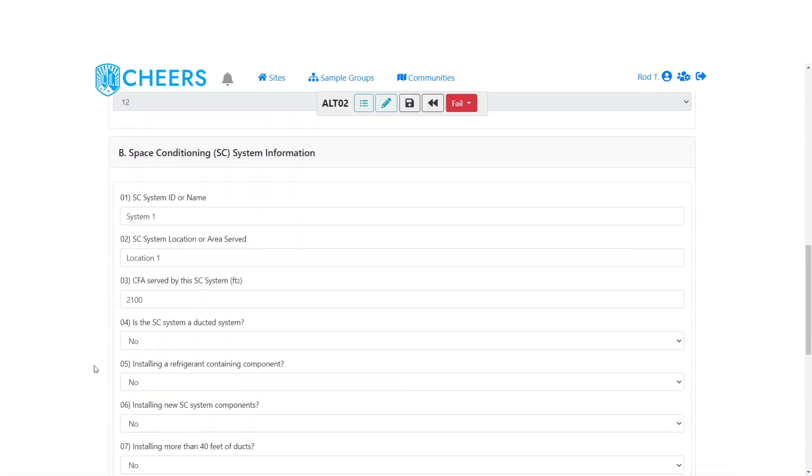The next section gets into specific space conditioning system information. Throughout this form they abbreviate space conditioning as SC system — that's your HVAC system. You can see the SC system ID or name field here. We default to a single HVAC system, with the name and location defaulting to System One and Location One. You can change those if you'd like, but oftentimes System One, Location One works fine.